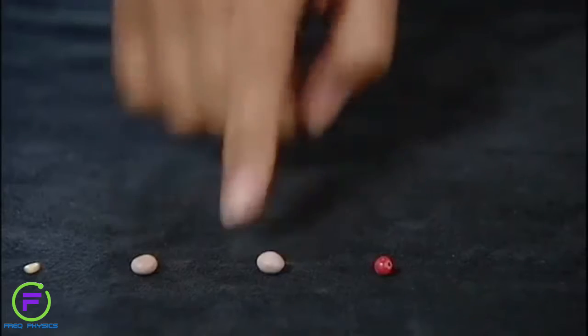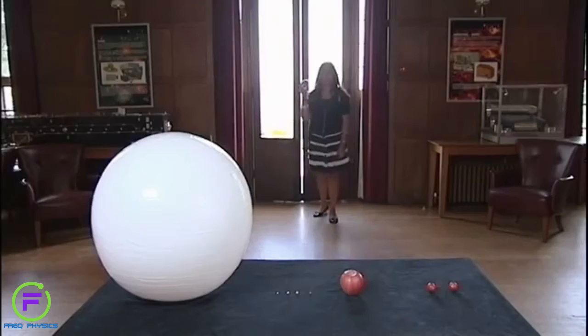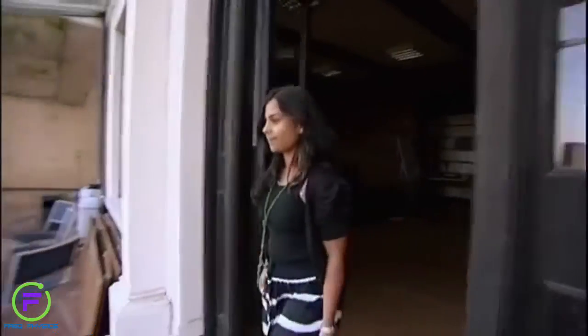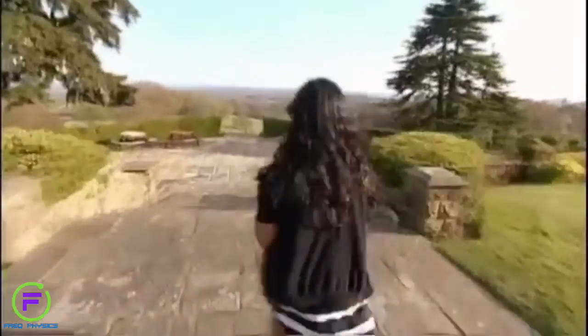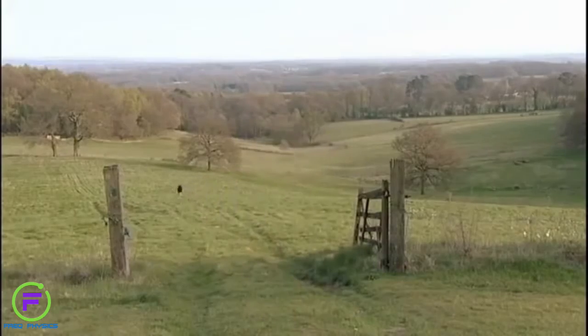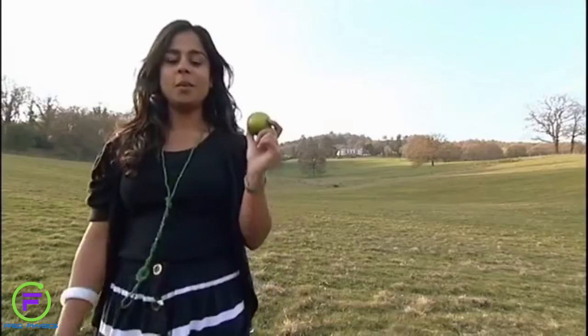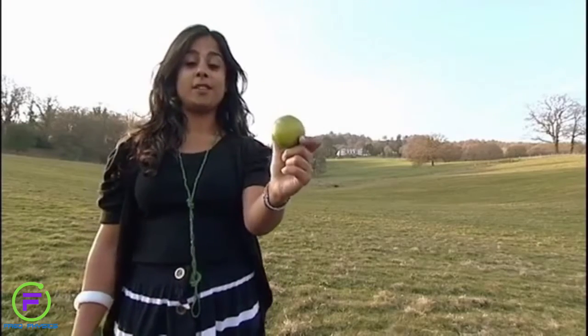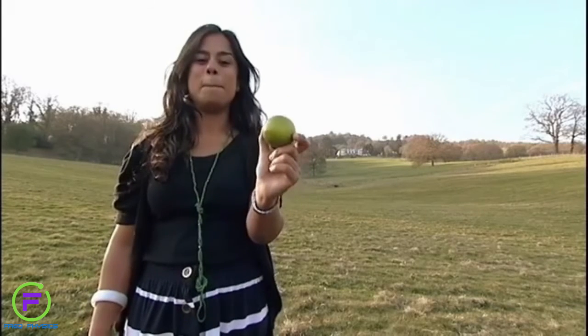Now if this was Earth, and if Saturn was this big, let me show you where Saturn would really be. I've just passed Mars. There goes Jupiter. It would be here — that's 550 meters on the scale of this line, or in reality, 1.3 billion kilometers.